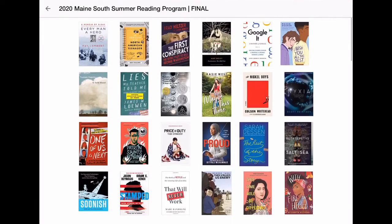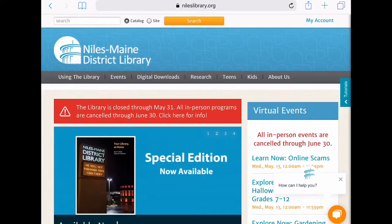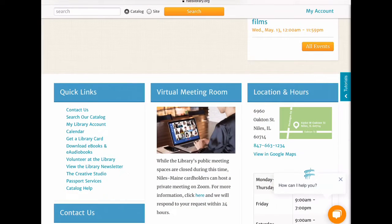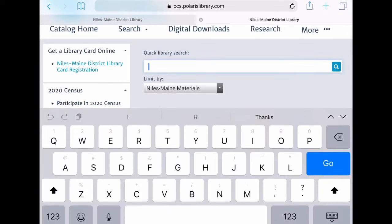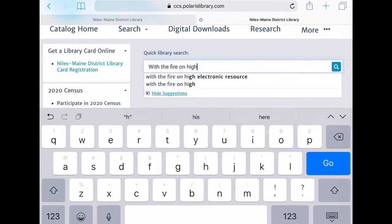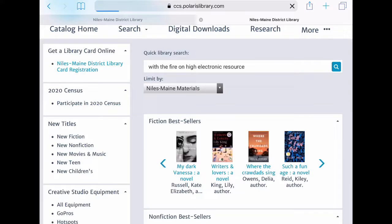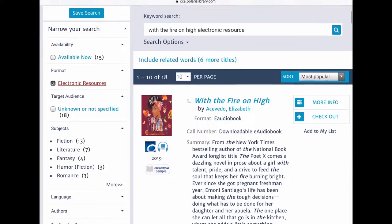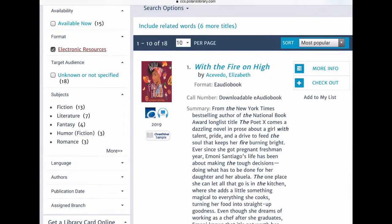We're going to search for a few titles starting at our website www.nileslibrary.org. Scroll down under quick links to the button for 'search our catalog.' Here's the front page and we're going to start with one of my favorites on the list: With the Fire on High by Elizabeth Acevedo. Electronic resources is another term for ebooks and e-audiobooks — these are the items available for checkout now.